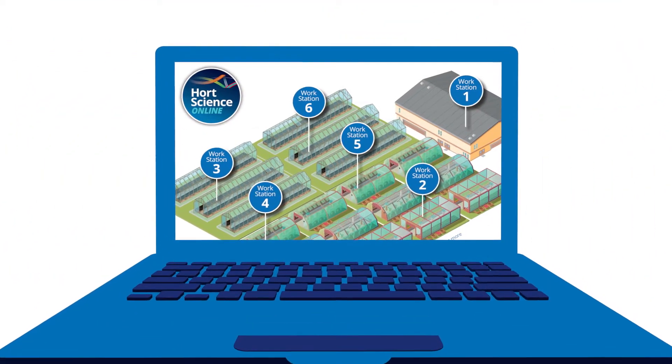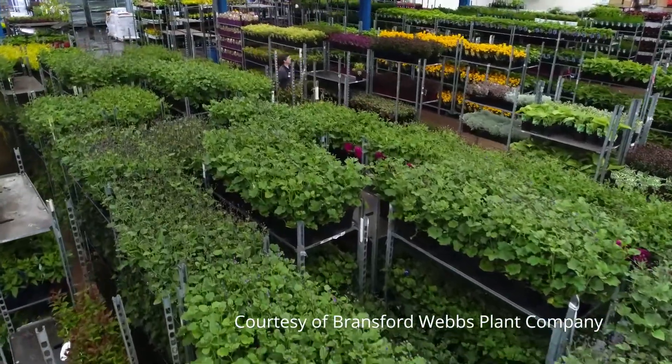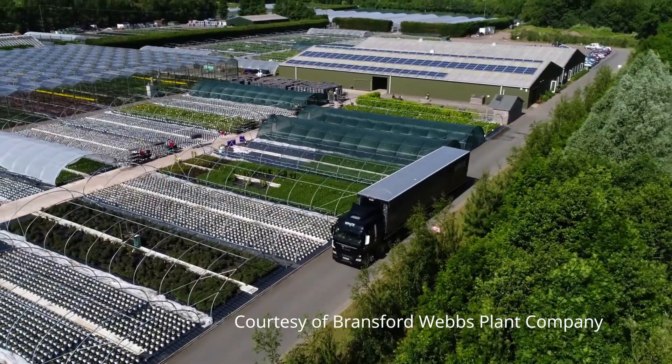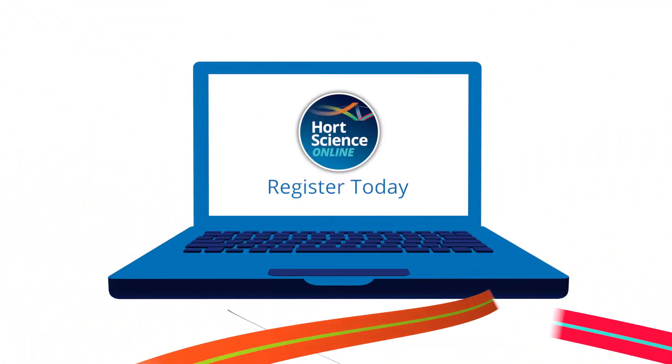Hort Science Online is the essential digital showcase of the autumn. Hort Science Online will help you prepare for the coming season, whatever it may bring. Register today and enjoy the latest in horticulture, innovations and developments.